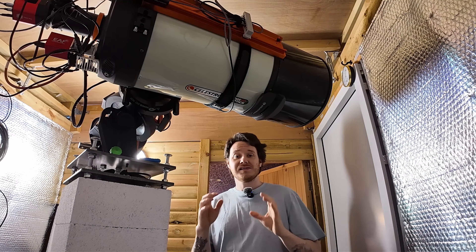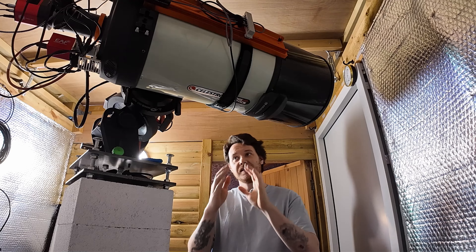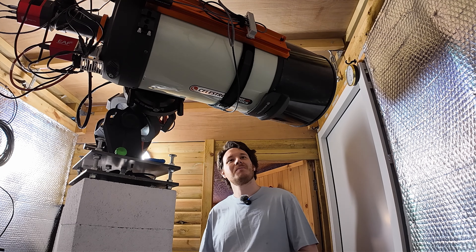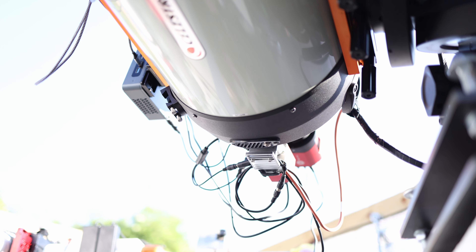As Britney Spears once famously said, oops I did it again. Let's go take a look in the observatory. Well guys, here I am in the observatory with said oops — and as you can see, it's a pretty big oops. Some may even call it a Celestron EdgeHD 11-sized oops.